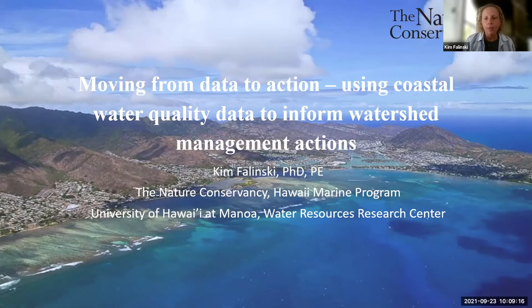My name is Kim Falinski, and I'm talking today about moving from data to action — taking coastal water quality data to inform watershed management actions.